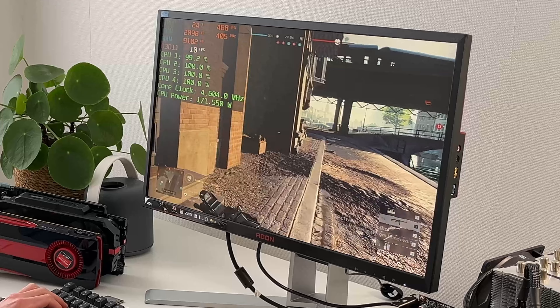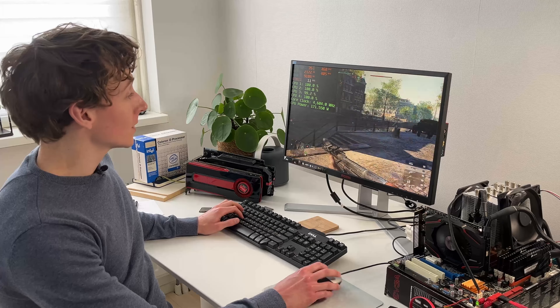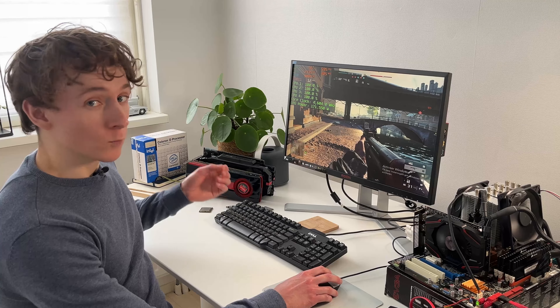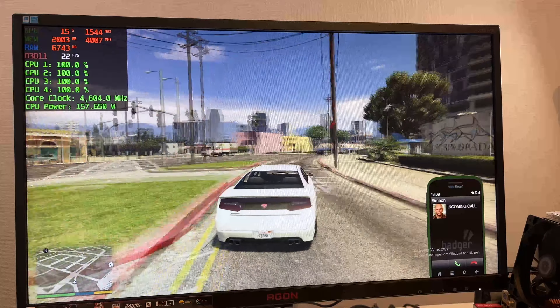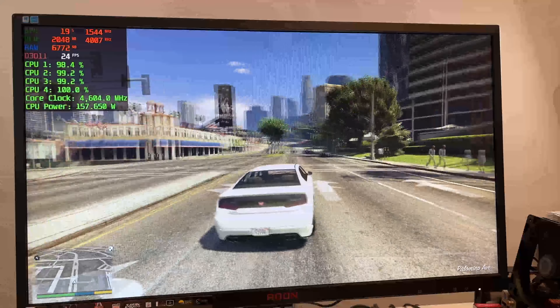The CPU is absolutely maxed out and we're using more than 8 gigs of RAM, so we're really making good use of that extra memory. Overall I'm really impressed it's running as well as it is. Other games ran quite a lot better than this, so let's have a look at those as well.